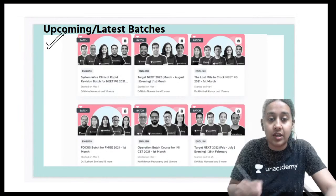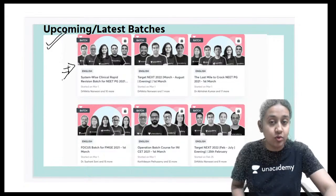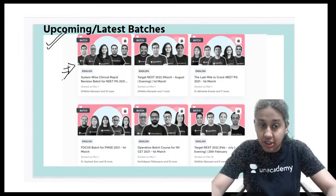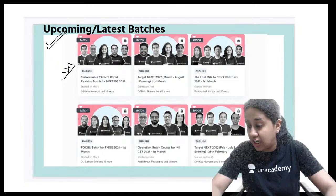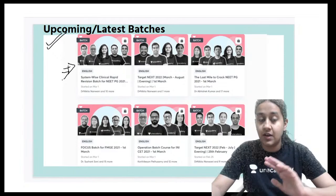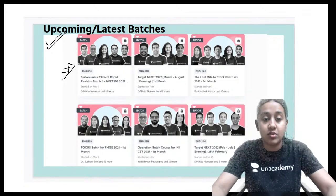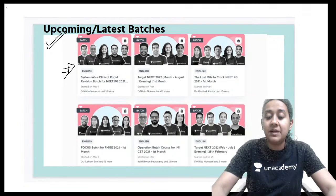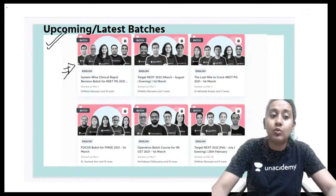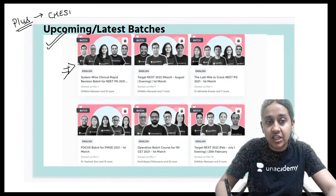There are many important batch courses going on, among which the system-wise clinical rapid revision batch course is very important for those preparing for the upcoming NEET PG entrance examination. The exam pattern has changed — instead of one-liner questions, they are giving integrated questions combining two or three subjects. This plus course requires an AN Academy subscription. Use referral code Cheshita10 to get an additional 10% discount.